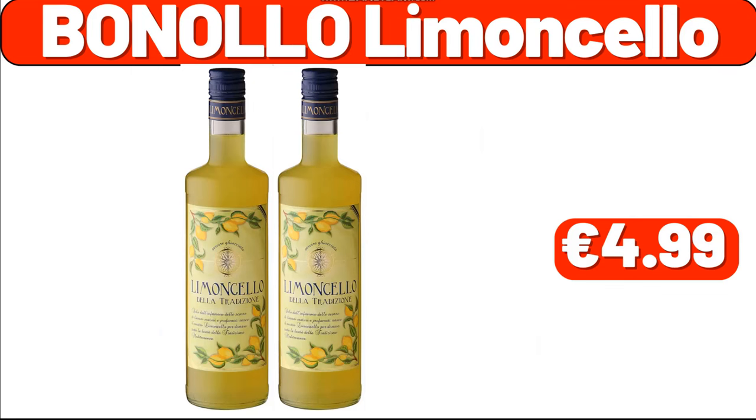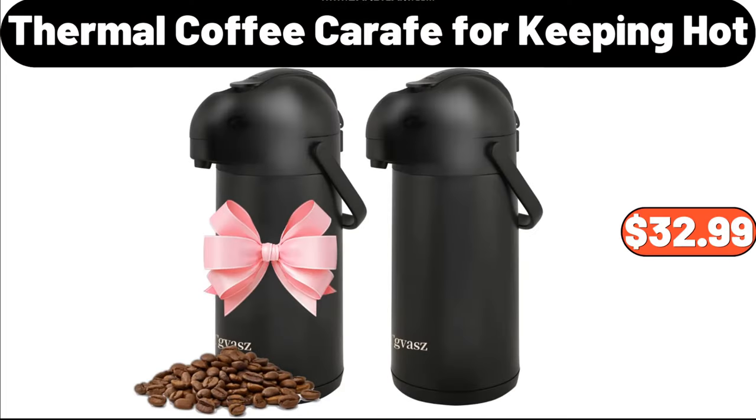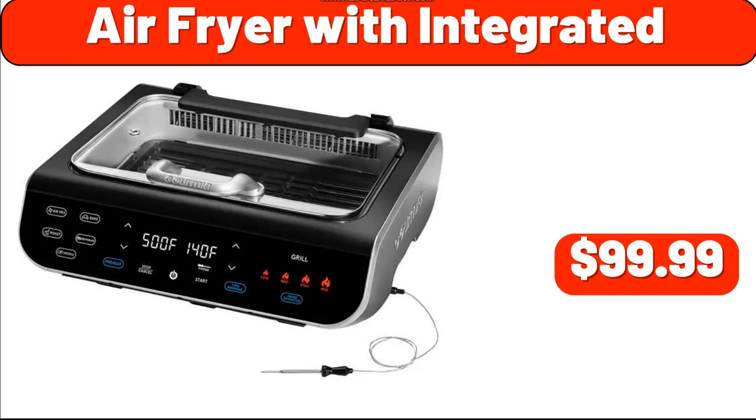Banalo Limoncello, $9.99. Lemonade Stand Citrus Juicer, $14.99. Thermal Coffee Carafe for Keeping Hot, $32.99. Air Fryer with Integrated, $99.99.